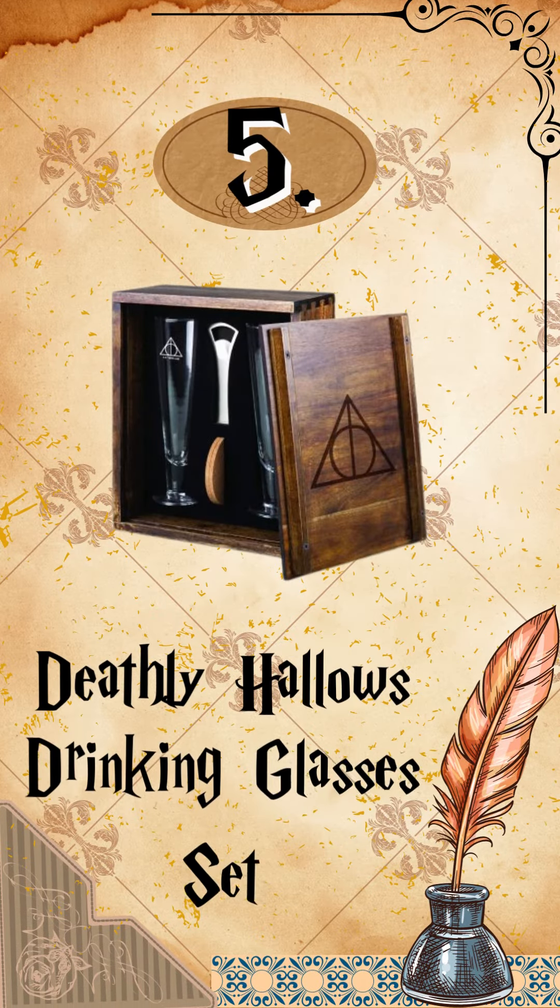Number 5: Deathly Hallows Drinking Glasses Set. It's a sure way to make it look like you're drinking in the Great Hall of Hogwarts.